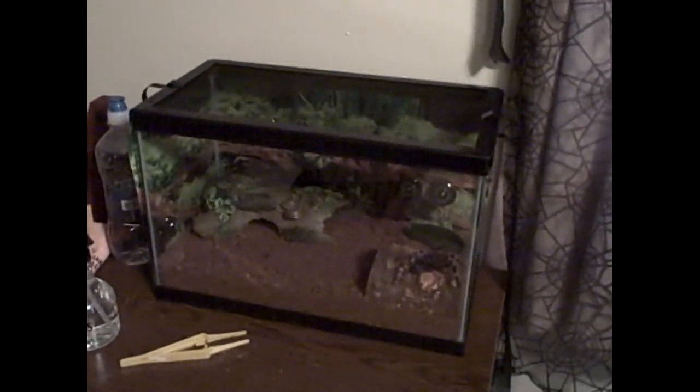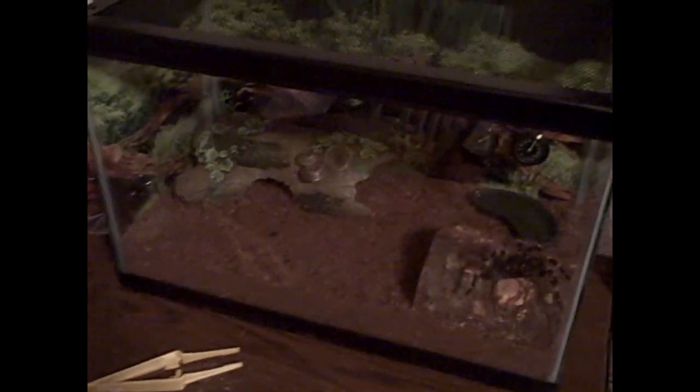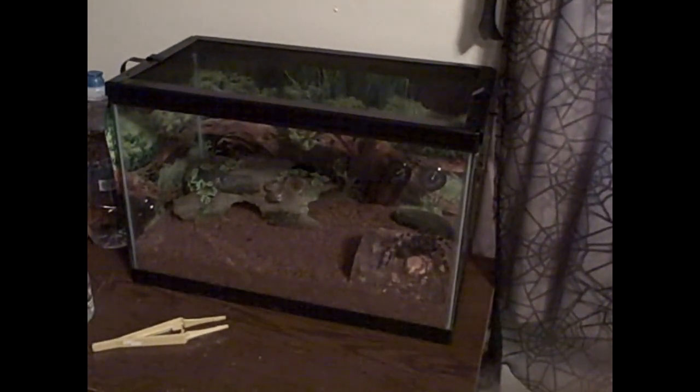I'm going to show you my sister's tarantula and her enclosure. It's actually a 5.5 gallon tank with eco earth bedding, a warm side hide, a little cool side hide, a water dish, and a thermometer. It is a Mexican red knee tarantula. We think it's a male because it's only three months old and it's already pretty big — though it's probably a female if anything. It's kind of against the glass right now but most of the time it's been on the ground. Simple enclosure, no special heating because the room stays at a nice warm temperature.